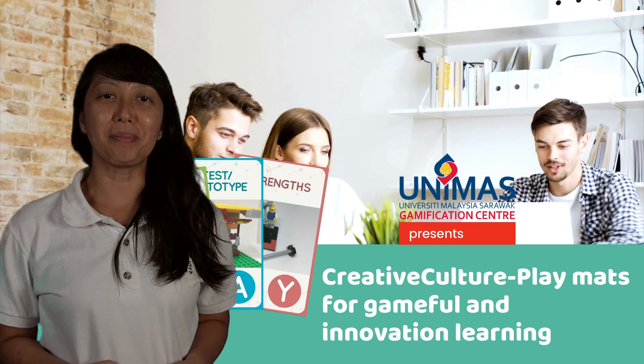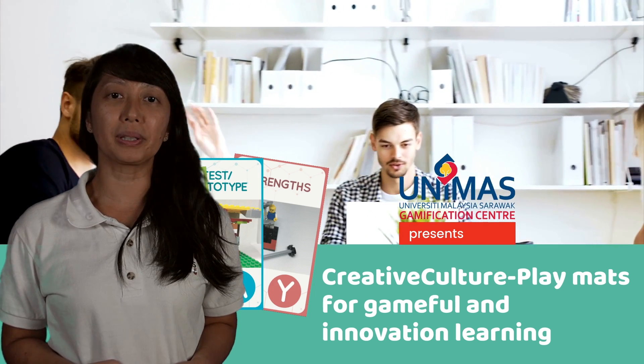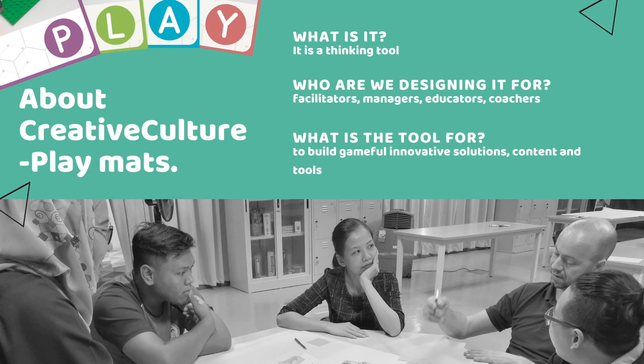My name is Dr. Minhoi and I'm heading the Gamification Centre and also a co-inventor of the many products we have at the centre. Creative Culture Playmates is a thinking tool using a playful approach, designed for customers who are learners, students, facilitators, managers, coaches and educators, with the aim to build gameful innovation solutions, content and tools with them.